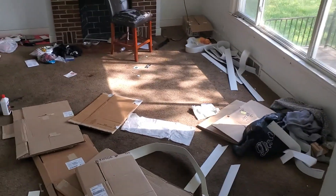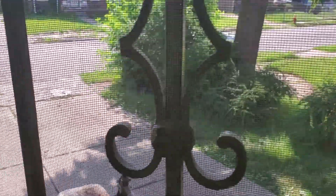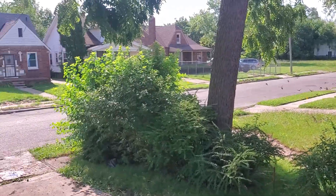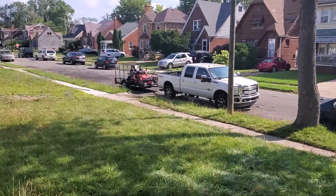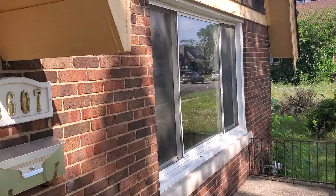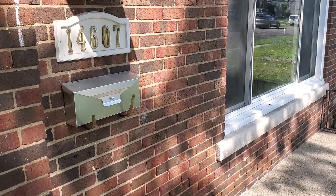This house is going to need quite a bit of work. View of the neighborhood. Outside needs to be cleaned up — need a vacuum breaker. 14607 Freeland.